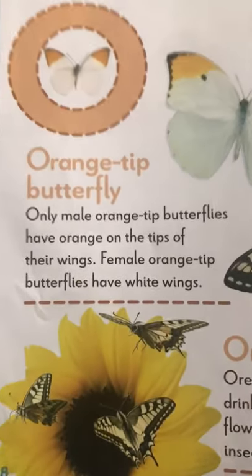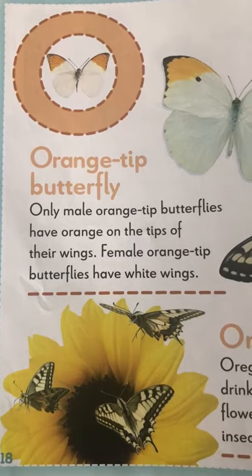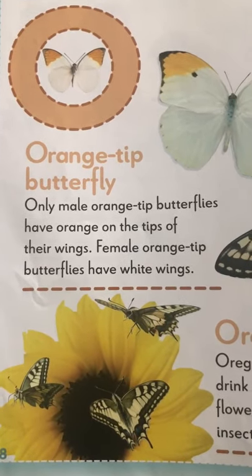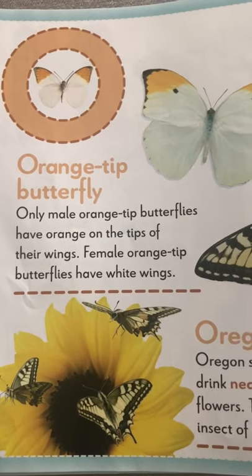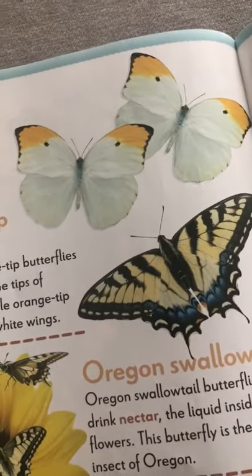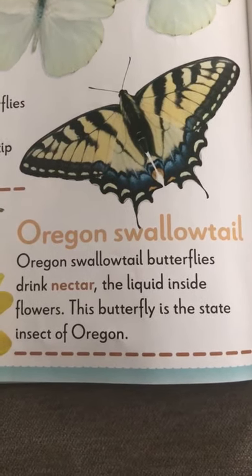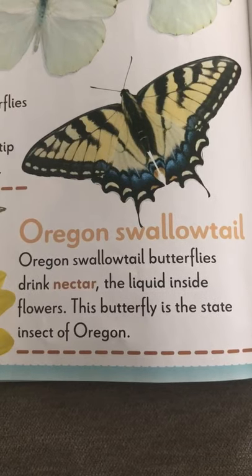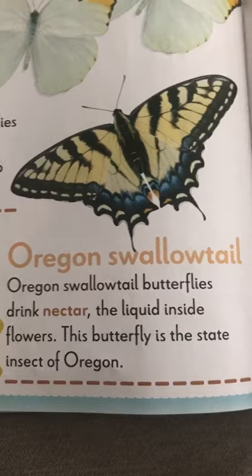O is for orange tip butterfly. Only male orange tip butterflies have orange on their wings — the females have white wings. And there's also an Oregon swallowtail. That's also a butterfly and it drinks the nectar. This butterfly is the state insect of Oregon. It's very beautiful.